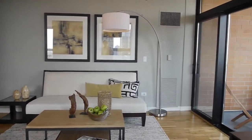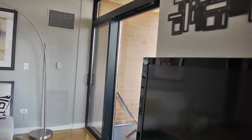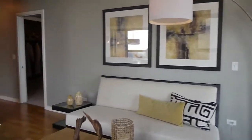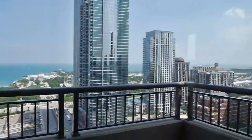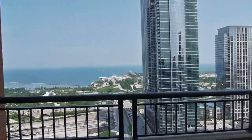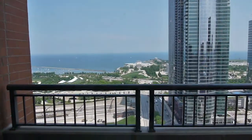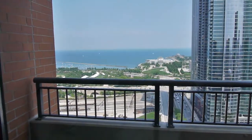You get a master suite that faces east with the Park and Lake views, and then another guest suite that faces south. The split layout is nice for the privacy factor for you and your guests. The balcony is positioned on the southeast corner of the building, directly across the hall from the three-bedroom model. The Columbian split the east side into just two homes.